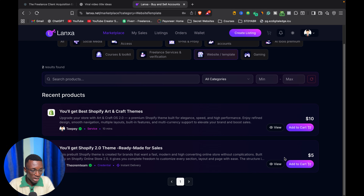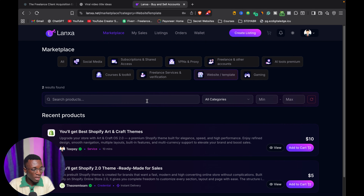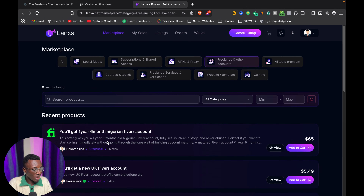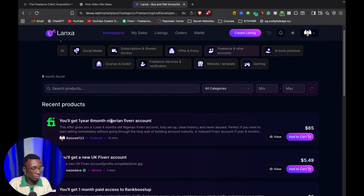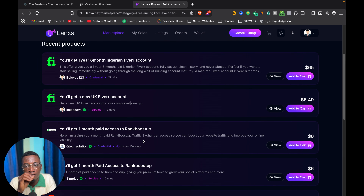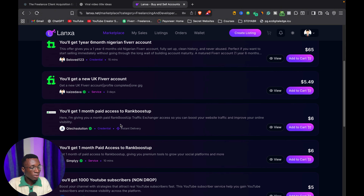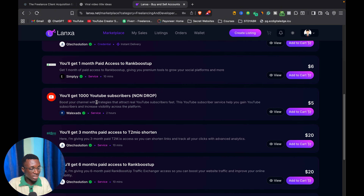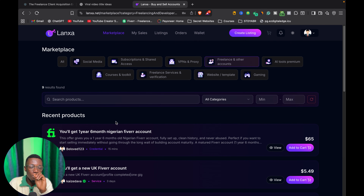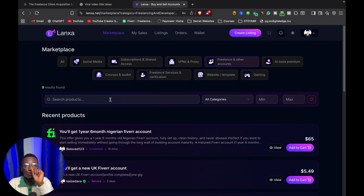If you want to buy a website template, just click on 'Website' and you'll see a whole lot of things to pick from. You can also come over to proxies or buy freelance accounts — you can see six-month Nigeria Fiverr accounts and UK Fiverr accounts listed. If you have a particular account you want to sell, you can come to this website and list it for sale. You can also see people selling YouTube views.